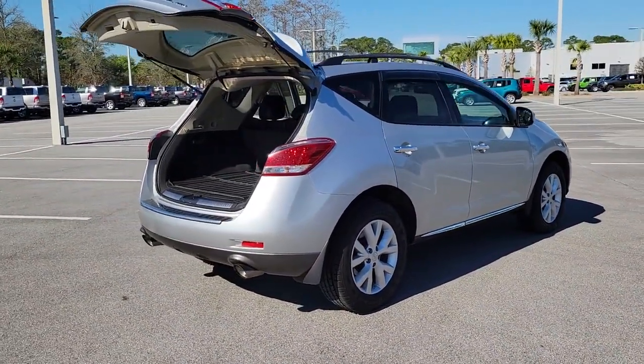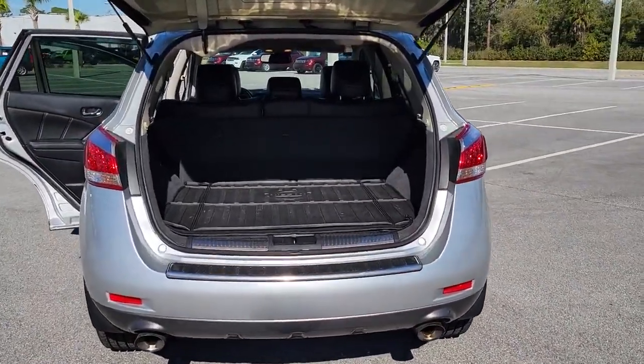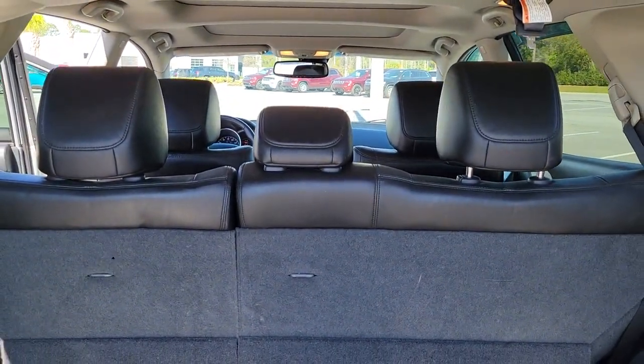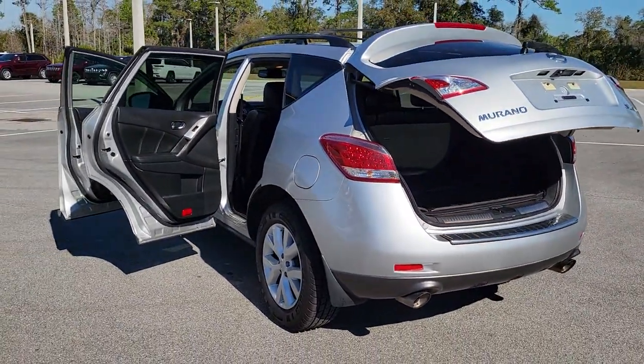The following are some of this vehicle's highlighted options: navigation system, keyless entry, all-wheel drive, sunroof/moonroof, keyless start, backup camera, power liftgate, power passenger seat, fog lamps, heated mirrors.